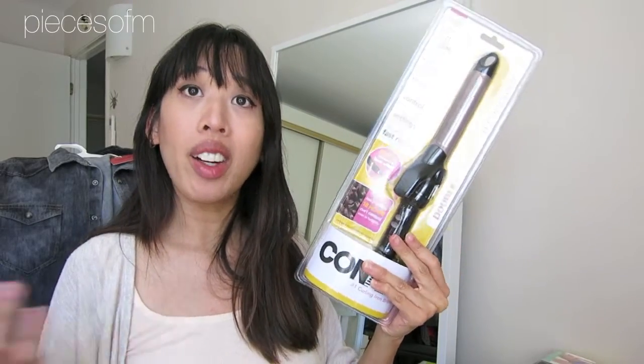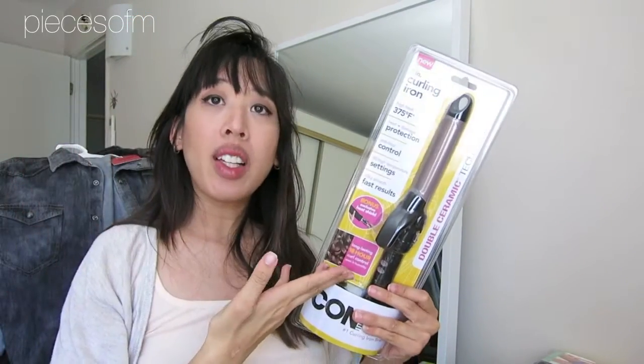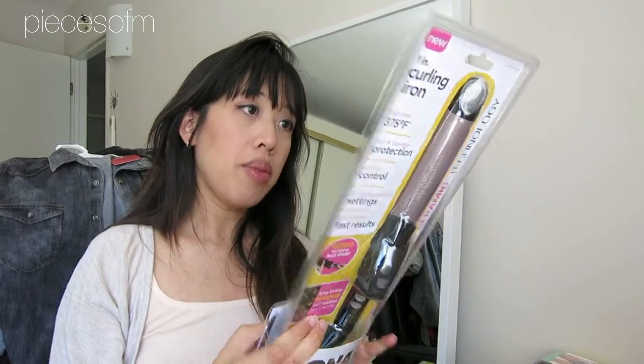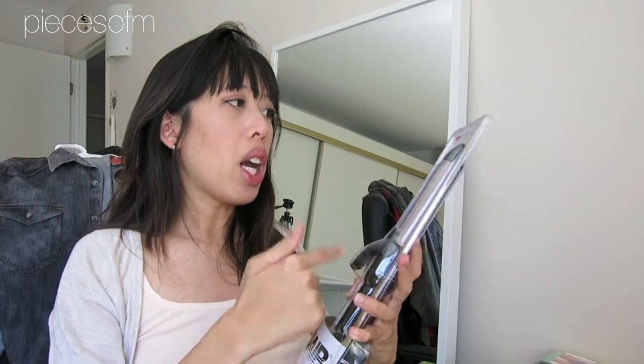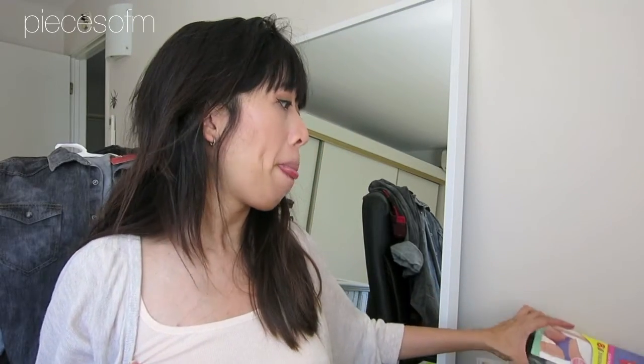I also got some clothing items, and this: my very first curling iron. I've been thinking about getting one for a while. I don't really know how to use it yet, but I'm excited to try. It's a Conair double ceramic curling iron from Target — there was a cheaper one but I thought spending a few more dollars on the double ceramic might be healthier for my hair, though heat is heat. It's a one-inch barrel.